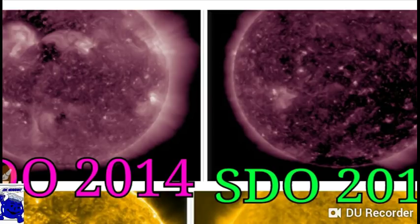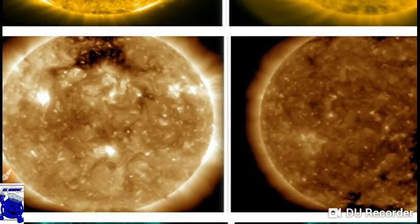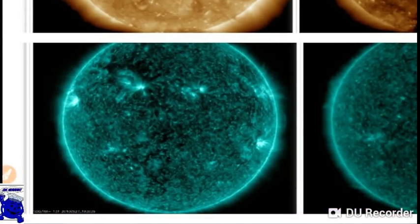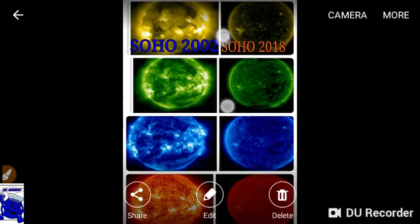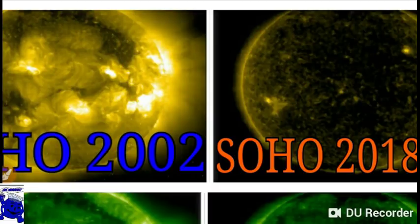There have been some other YouTube creators and researchers who have done something similar to what I'm showing you right here, and they're right. Look at this — see the difference in those? That's pretty impressive — that's in the course of four years. Now I'm going to show you the SOHO. Same thing, but this goes back 16 years. Look at the difference here, guys. If it's solar minimum causing that, man, we're not even at the height of it. I don't know what's going to happen.